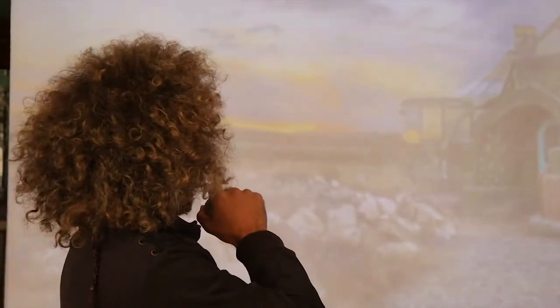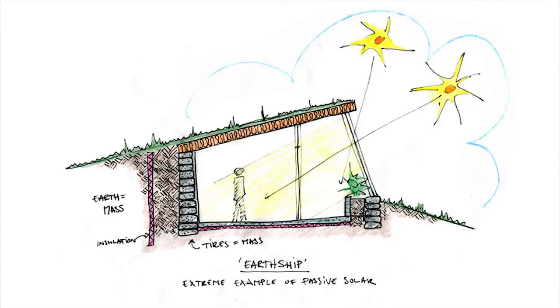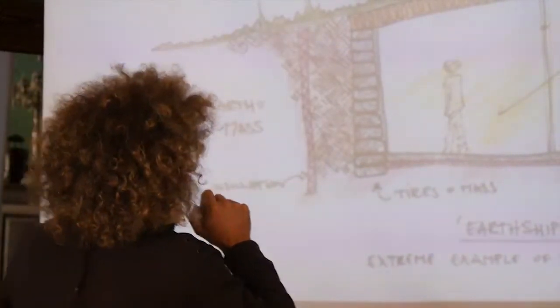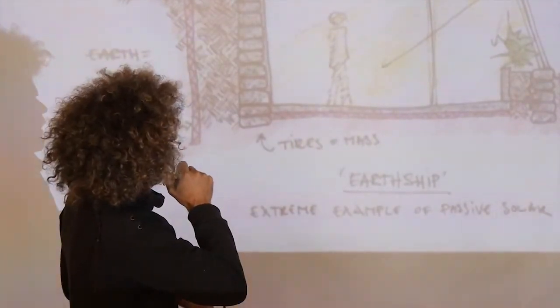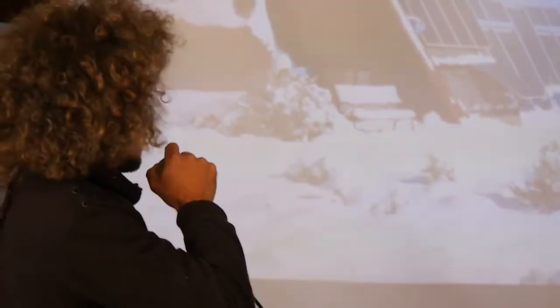This brings us to the next important aspect of Earthships, which is the thermal and solar heating. The back walls are all made from tires, and these tires represent an amazing thermal mass — they have storing capacity for thermal energy. During the daytime, when the sun shines, this thermal mass is loaded or charged with thermal energy. When the sun is not shining anymore, it releases it into the living space, reducing the amount of heating energy you have to put into the building.